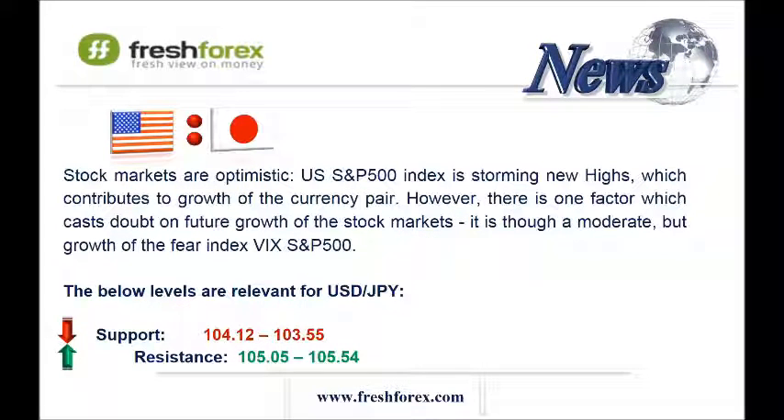The last pair – USDJPY. Stock markets are optimistic. The US S&P 500 index is storming new highs, which contributes to growth of the current pair. However, there is one factor which casts doubts on future growth of the stock markets — it is the moderate but growing fear index VIX S&P 500. This index is growing for the second day in a row, signaling a downward correction.